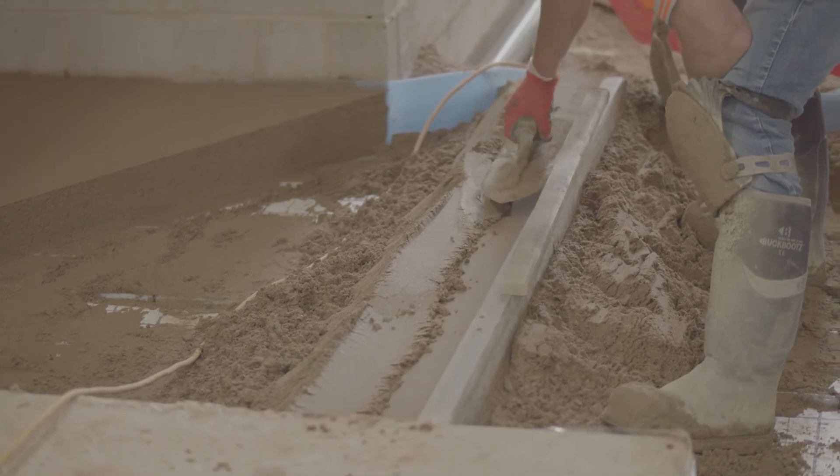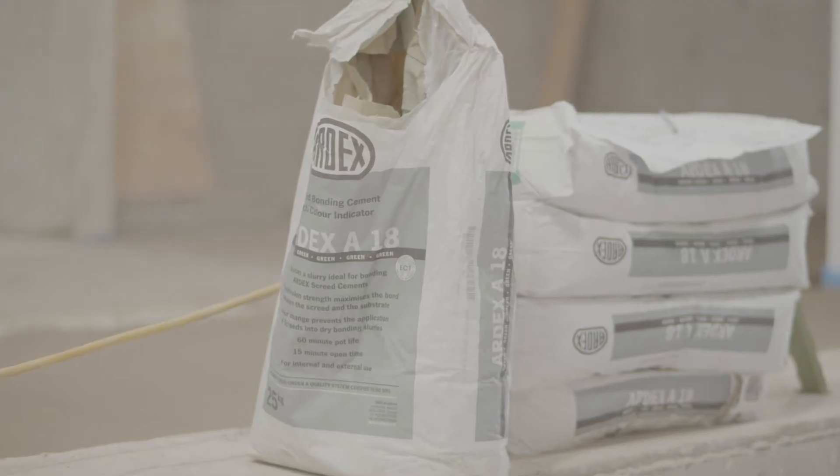The unique problem we had on this job is that there's quite a lot of products that we could use and the architect's specs had varying different options. However, we spoke to Ardex and managed to get the whole job done in one product, which was Ardex A29.